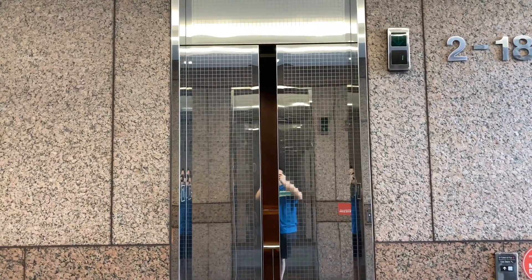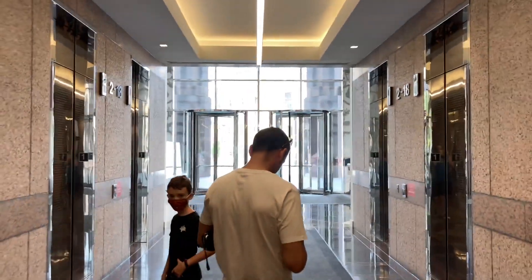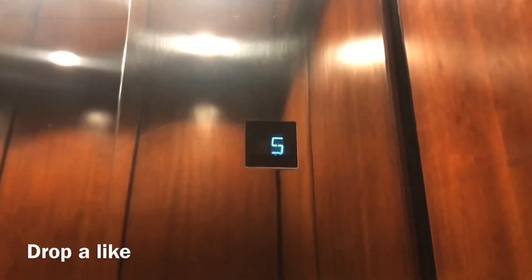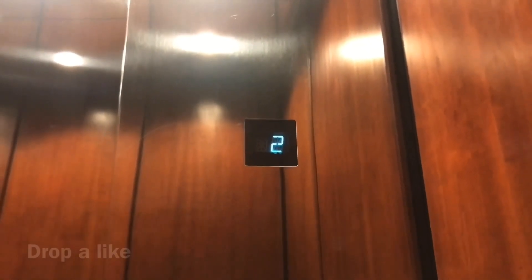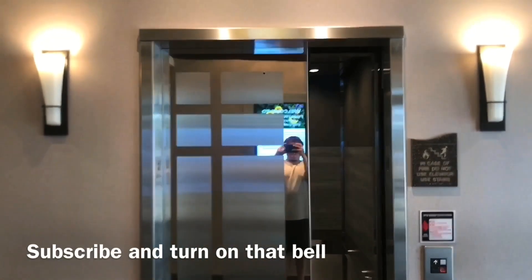There it goes. That will be it. It's a pretty close look. And we'll be right back. Thank you.